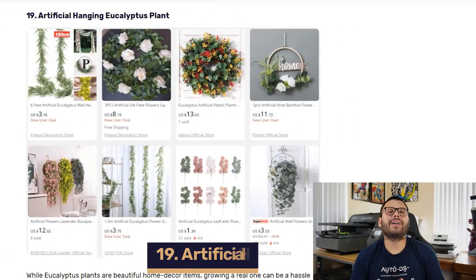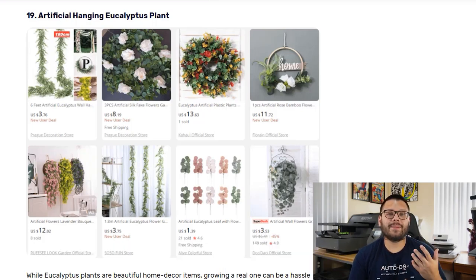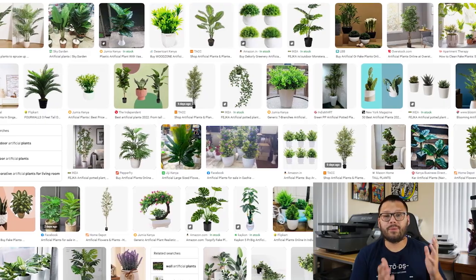Next up in our number 19 spot, we have artificial hanging eucalyptus plants. People love the way these look but don't really have the time to care for one, or it can be a hassle to grow one. That's where the artificial version comes in — it requires zero maintenance and zero growing, giving you all the aesthetic benefits of the real thing with these plastic and fabric ones. You can pay anywhere between $3 and $30 when sourcing these. As a quick tip to upsell, offer them in sets with multiple artificial plants in different colors, styles, or plant varieties, since people love purchasing these in sets to lay across their entire home or office.